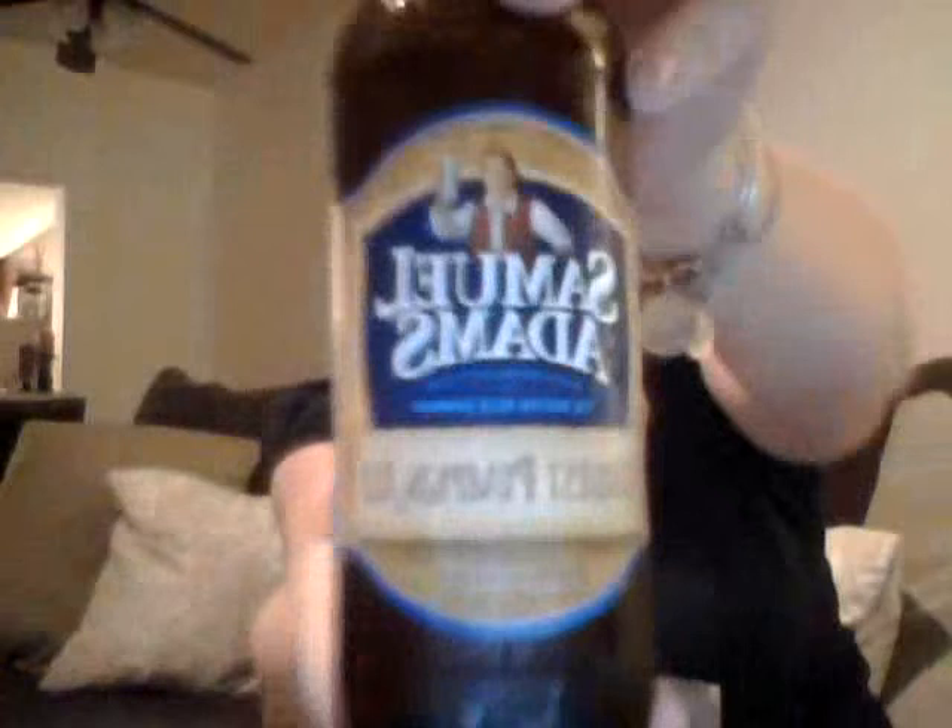I told you guys I would be reviewing some Oktoberfest beers. I got a Sam Adams variety pack for Oktoberfest, and today I'm trying the Sam Adams Harvest Pumpkin Ale. It's really good — kind of like your Oktoberfest but with a little pumpkin spice kick. It has a cinnamon-esque flavor, not overwhelming. I don't really like super pumpkin-y flavors, but definitely give this a try.